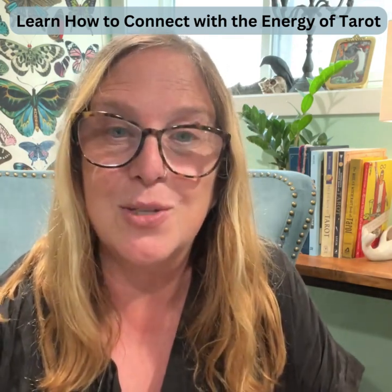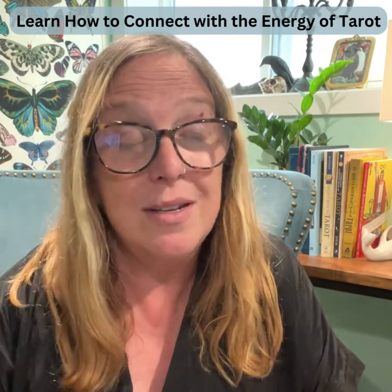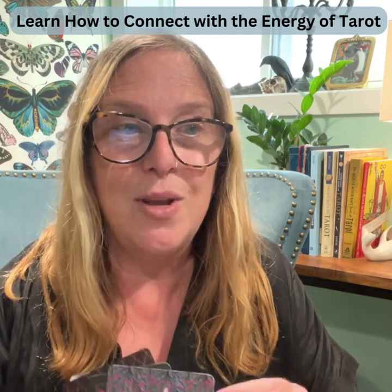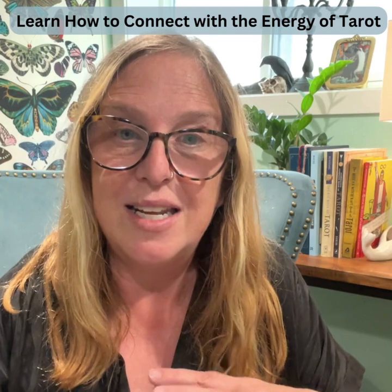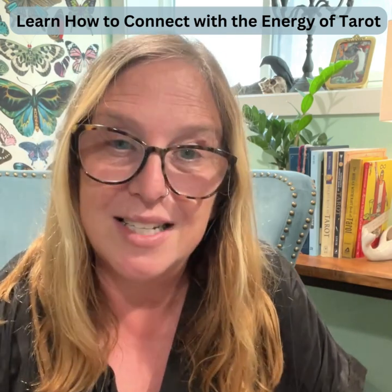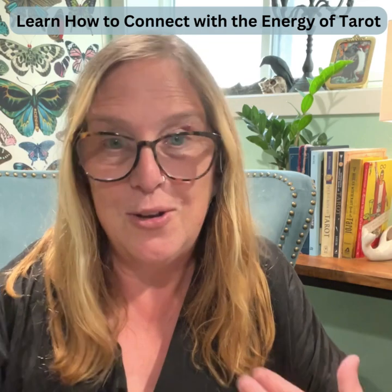I decided to put together this course because what I really love about making Tarot and Oracle card decks is the energy that goes into each one. Each card holds a specific energy, and when you can learn how to connect with that energy, all of a sudden reading the spread becomes so much easier. No longer are you jumping to the guidebook — you're feeling the cards and getting that message from your guides. You and your guides know you better than the guidebook.